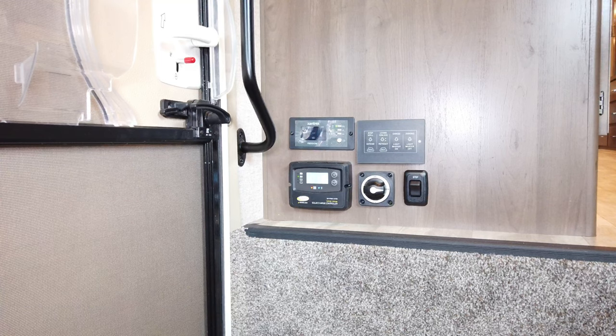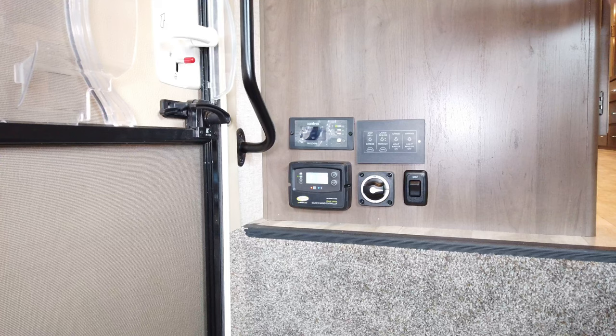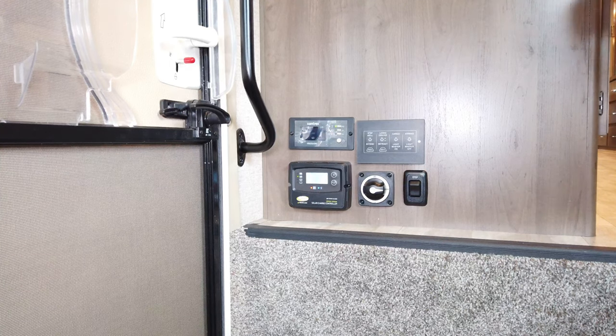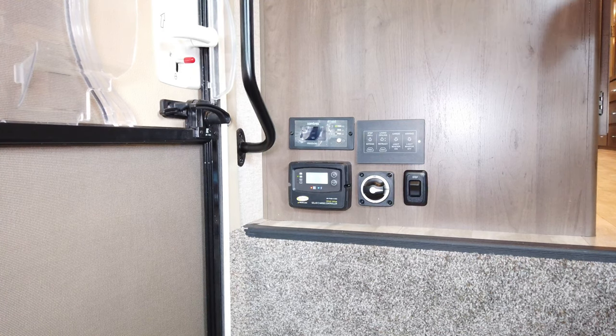What the inverter really does is allow you to use the refrigerator without running the generator or being plugged in. Turn it on and it allows the outlet behind the refrigerator to be hot so the refrigerator runs. You'll also have auto gen start — you can set it to a certain voltage, and if your batteries drop below that voltage, the generator will automatically turn on, charge the batteries to the desired voltage, and keep the refrigerator running efficiently. It's a pure sine wave 1800-watt inverter.